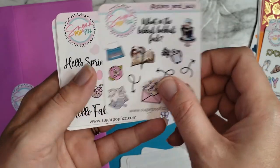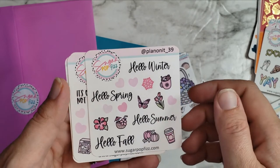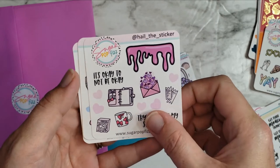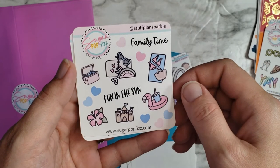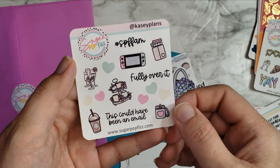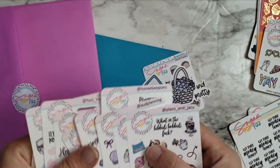Then Show Plans, Plans and Jacy again — I think I already had that one but doubles are fine. Plan On It, Hail the Sticker — I like that handle. Stuff Plan Sparkle — I love how hers is beach themed. Fun This Summer. And Kacy Plans — those are all so fun! Thank you so much Mallory for sending all of those, I love it!